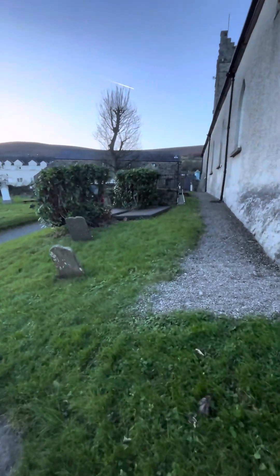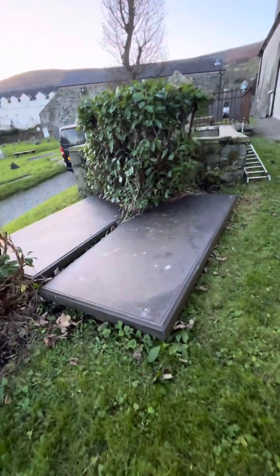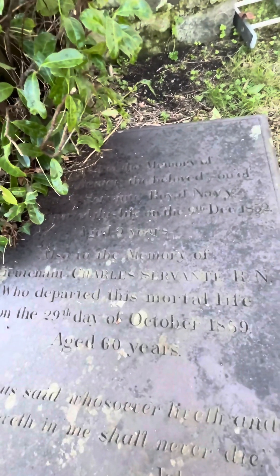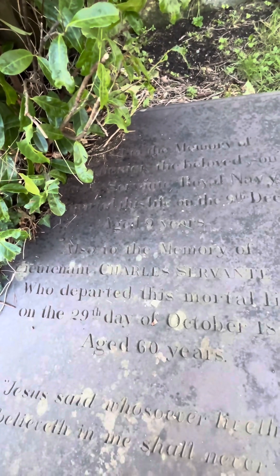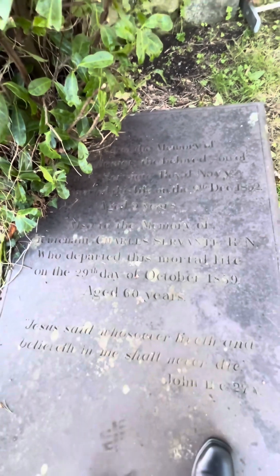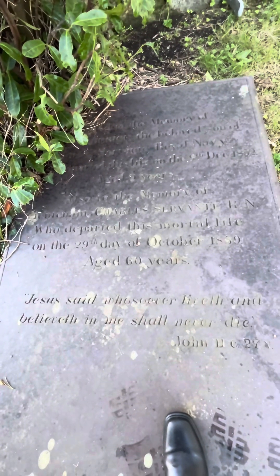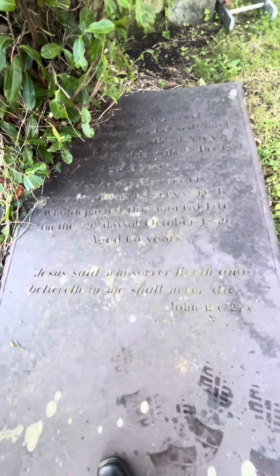There's another grave I want to show you — a flat-lying slab. This is of a soldier and his wee boy; well, it's actually a Royal Navy sailor. It says: Sacred to the memory of John Frederick, the beloved son of Lieutenant Charles, Royal Navy, who departed this life on the 9th of December 1852, aged nine years of age. And then his dad: also to the memory of Lieutenant Charles, Royal Navy, who departed this mortal life on the 29th day of October 1859, aged 60 years. Then it says: Jesus said, Whoever liveth and believeth in me shall never die — John 11, verse 27. He actually died in 1859, the year of the Ulster Revival.